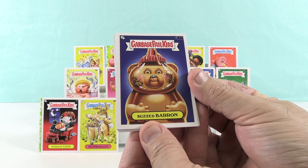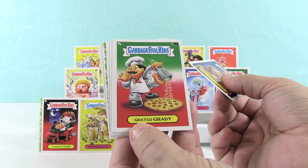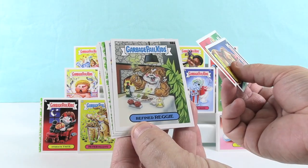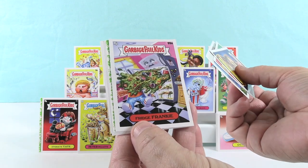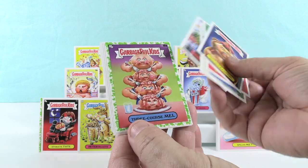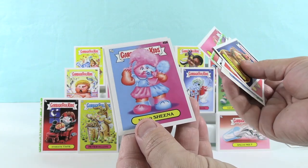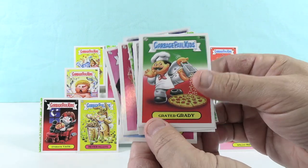Buzzed Baron — hey that's a new one, it's like the honey bear. Grated Grady — that's grating his foot. Foot cheese! Refined Reggie — oh that's cute. Fridge Frankie — oh these are all new ones. Three Quartz Mal. No Meat Pete. Sugar Sheena. Picky Mickey. I think I'm going to go with Grated Grady.